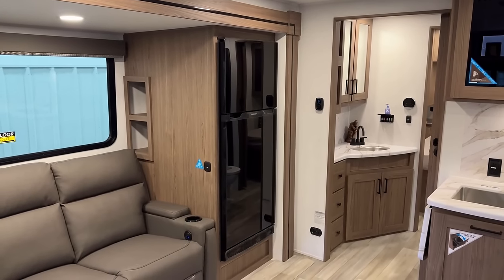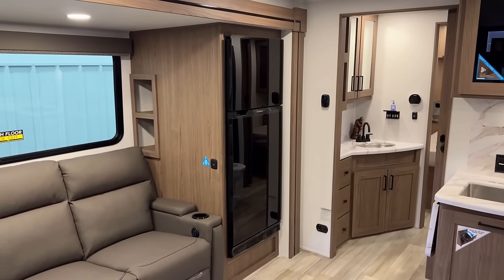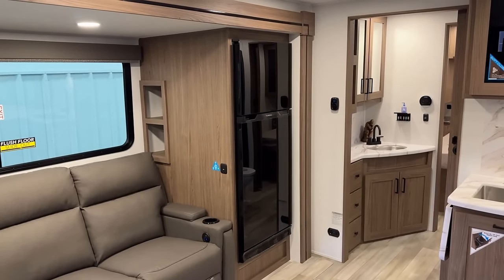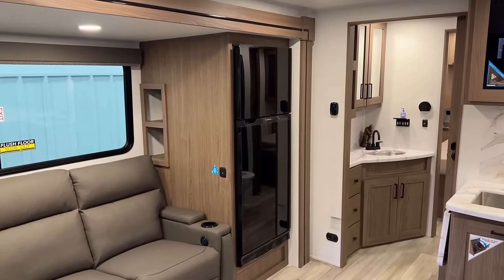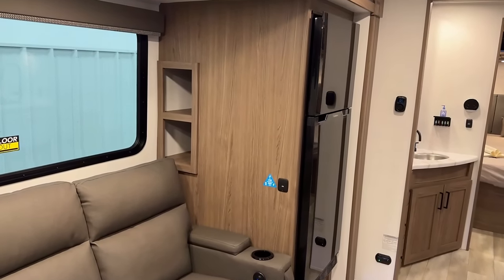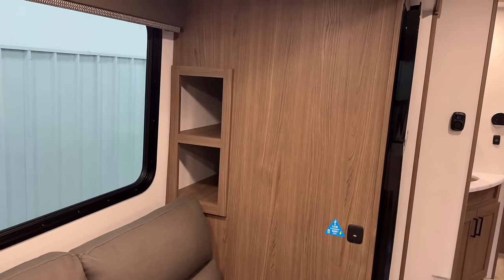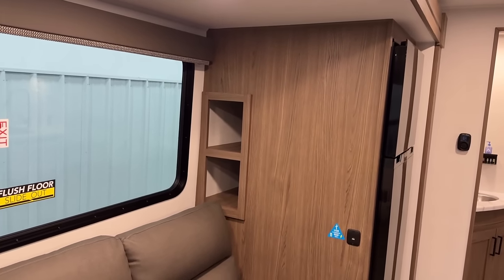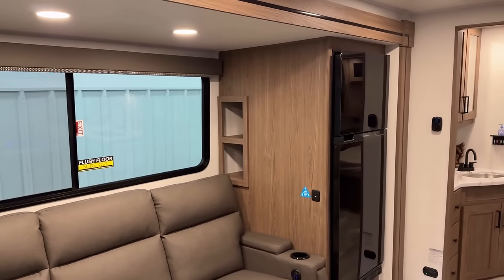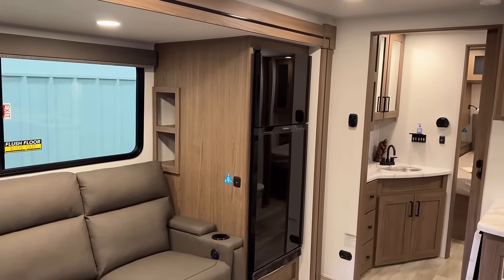The refrigerator is a 10-plus cubic foot 12-volt DC compressor fridge. Notice how they mounted it forward in the slide so you wouldn't have to bang against that overhead slide fascia every time you got in and out of it. That left some empty space behind it, so when you're sitting at your theater seat, you've got a couple of deep storage pockets. A couple of wicker baskets from Target would probably fix the reach issue right up.